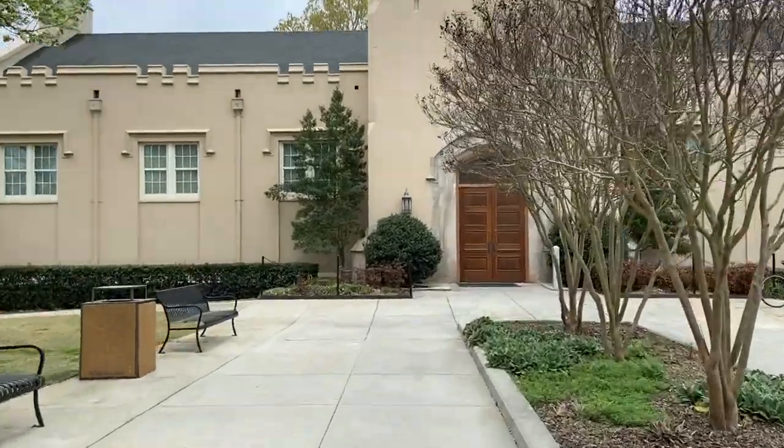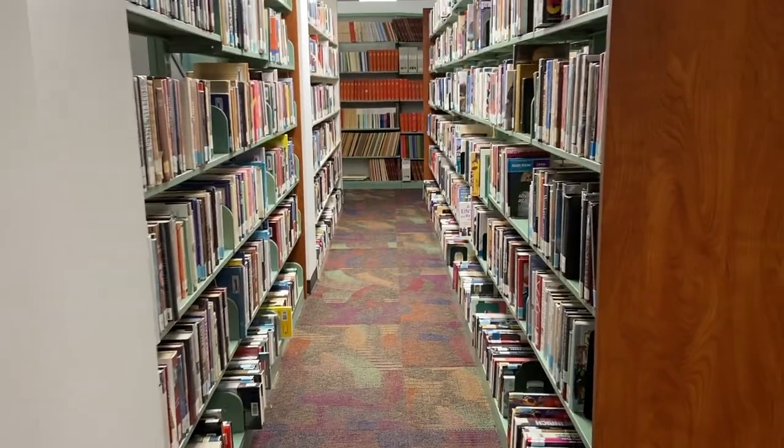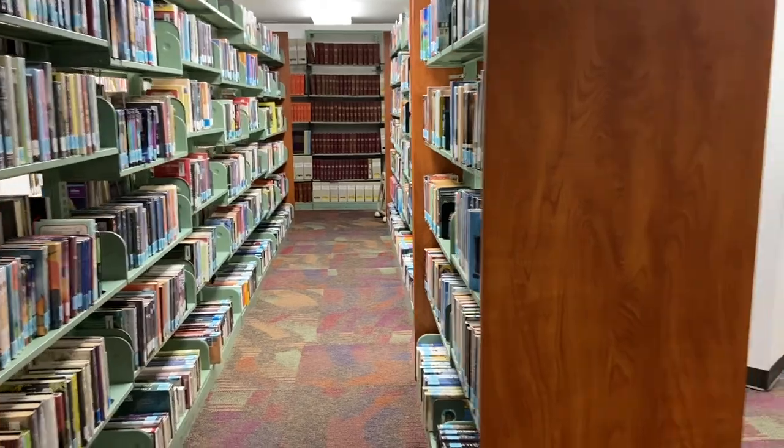Welcome to the Sibley Cone Library. Here you'll have access to all the books and databases you need in order to be successful, and have a nice, quiet place to study.